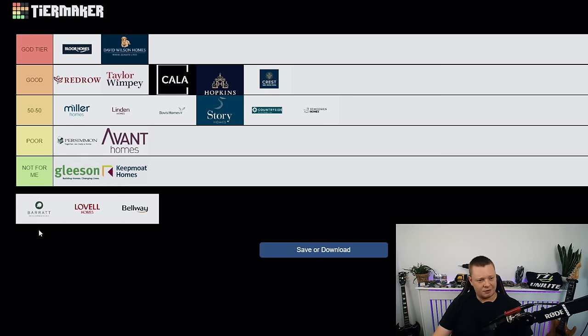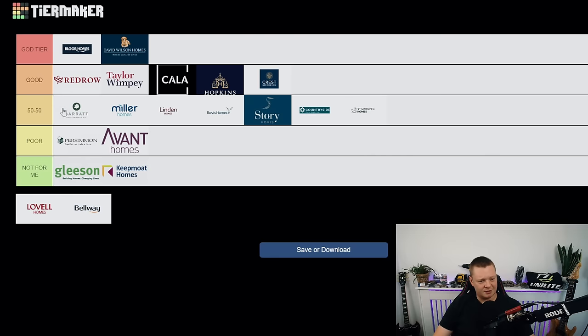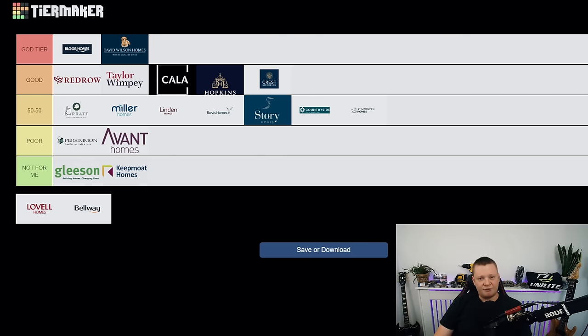Barratt Homes — they used to be so good. I'm putting them in 50/50, at the top. They almost get into good tier and I know they're pretty much the same company as David Wilson's, but the difference is massive. With David Wilson's I'm pretty confident I'm going to have a good inspection; with Barratt it's 50/50. If I see consistent improvement over the next year you'll be in good tier. This 50/50 tier is all about consistency — Barratt, Miller, and Linden are all inconsistent.